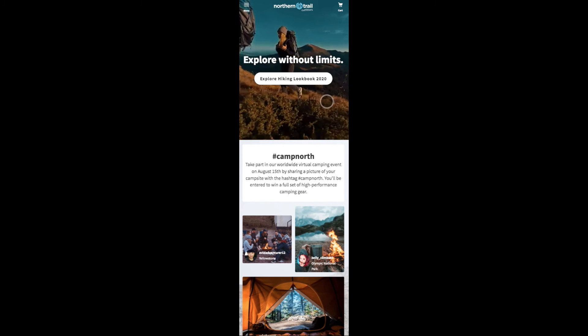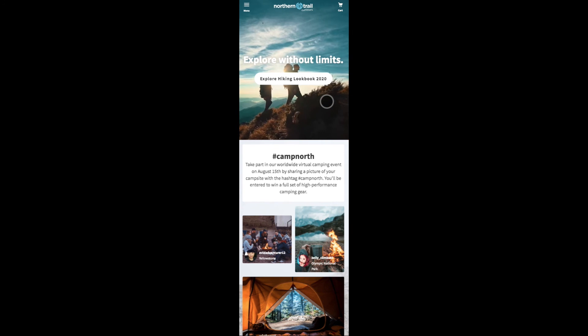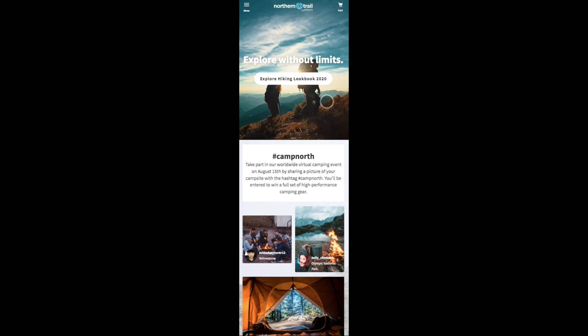We hope this demo helped you envision how you could leverage the Mobify storefront and Salesforce B2C commerce APIs to gain the freedom to create custom experiences that really differentiate your brand.